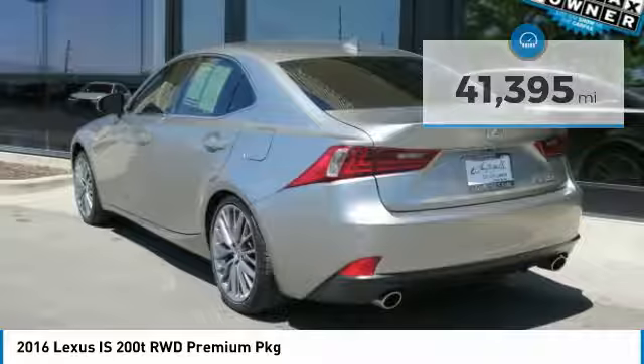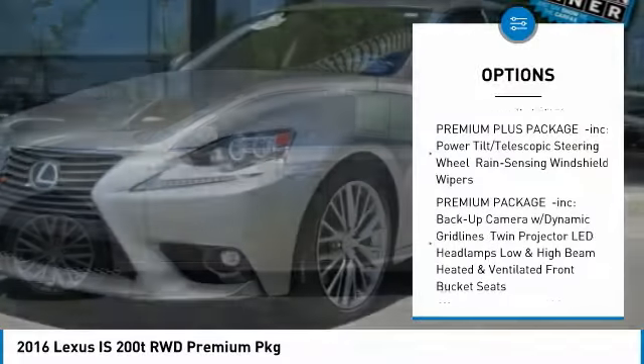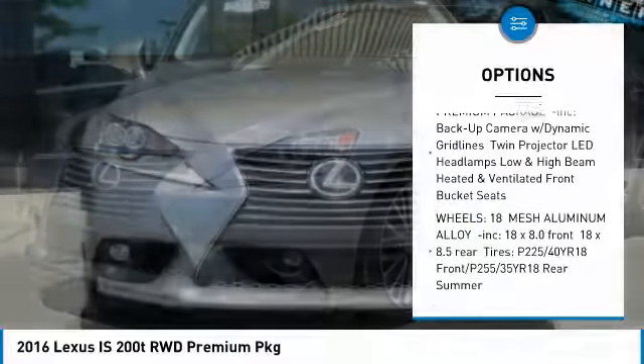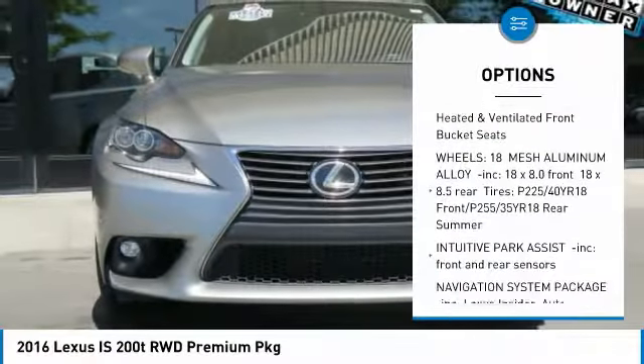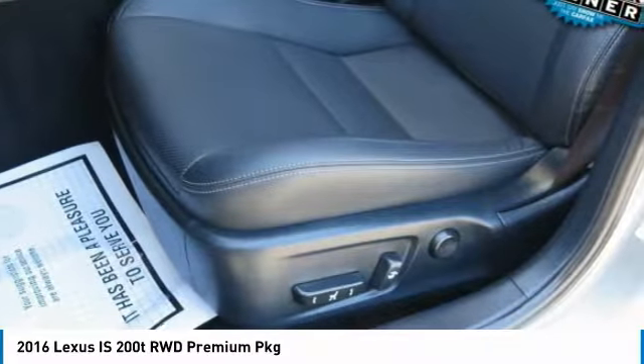Here are some of this vehicle's great options: steering wheel audio controls, keyless entry, anti-lock braking system, power passenger seat, leather wrapped steering wheel, Bluetooth, adjustable steering wheel, power steering, aluminum wheels, and keyless start.